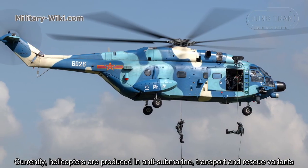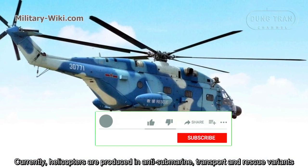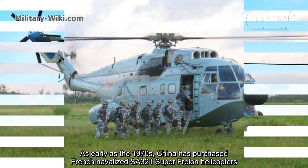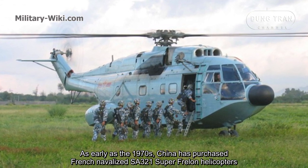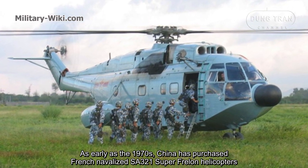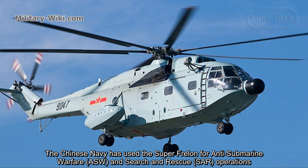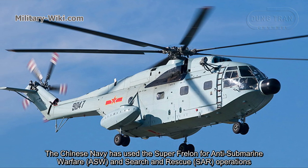Currently, helicopters are produced in anti-submarine, transport, and rescue variants. As early as the 1970s, China purchased French navalized SA321 Super Frelon helicopters. The Chinese Navy used the Super Frelon for anti-submarine warfare and search and rescue operations.